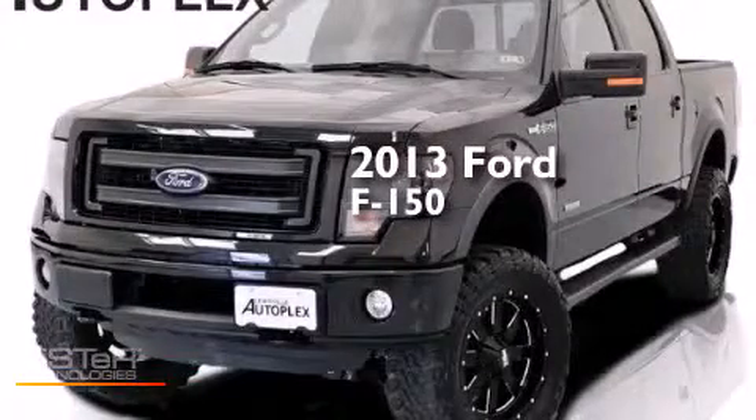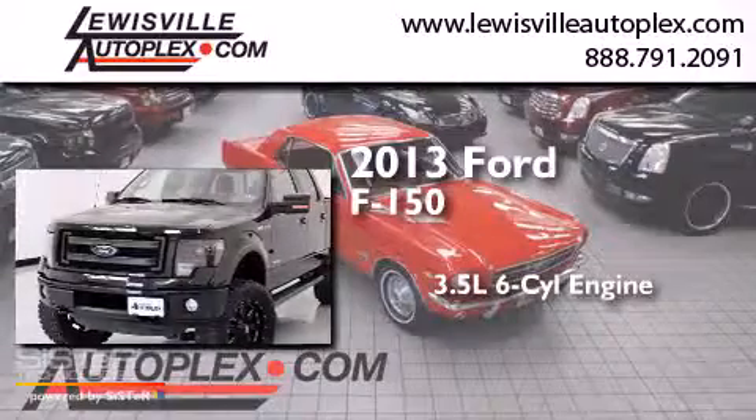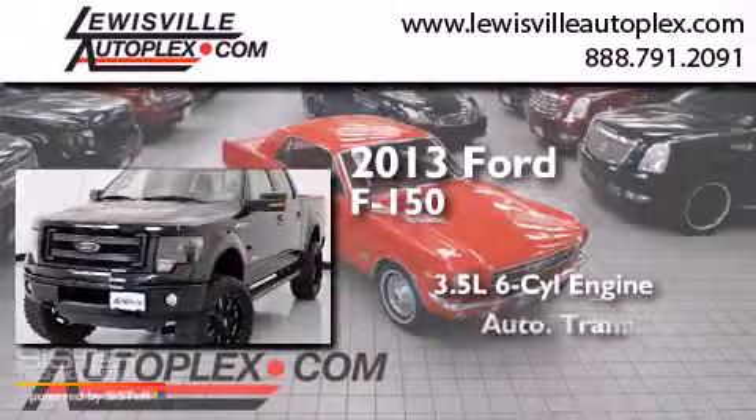This is a 2013 Ford F-150. It has a 3.5-liter six-cylinder engine and an automatic transmission.